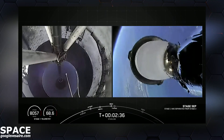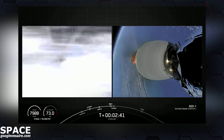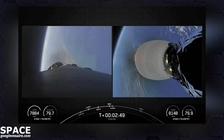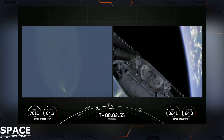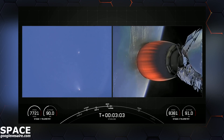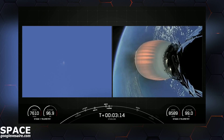Stage Separation confirmed. You just saw MECO, Stage Separation, and SES-1. We'll be coming up shortly on fairing separation. And there — the two fairing halves have separated and fallen away from the second stage. Both fairing halves that flew on today's mission are being flown for the fifth and sixth time respectively. We'll be attempting to recover both fairing halves using our recovery vessel.